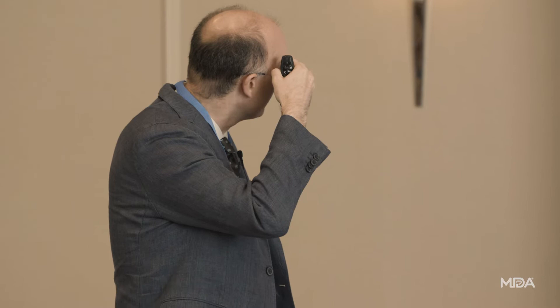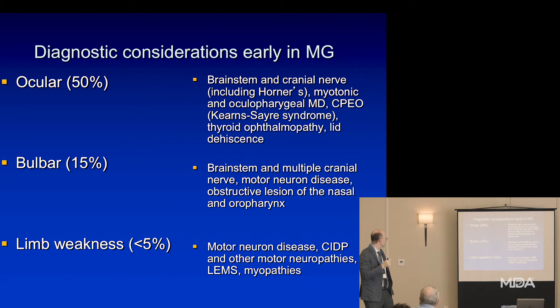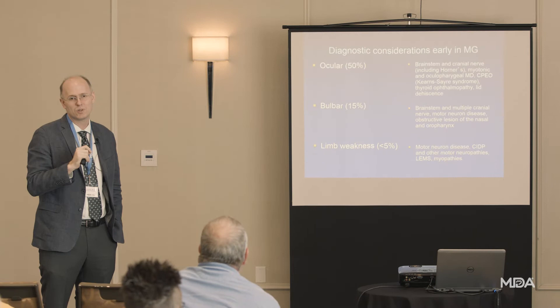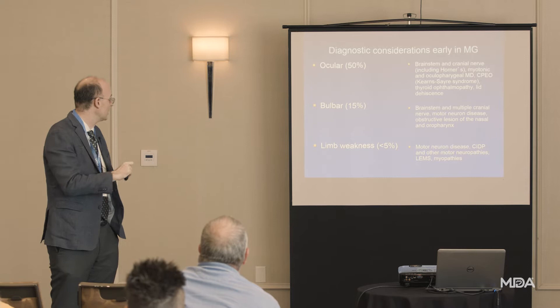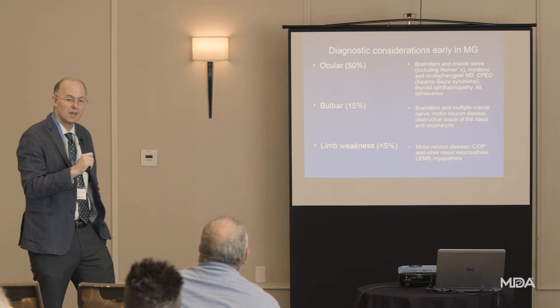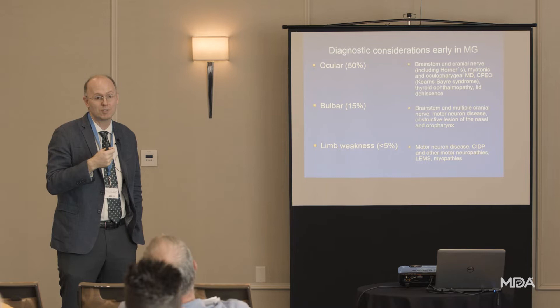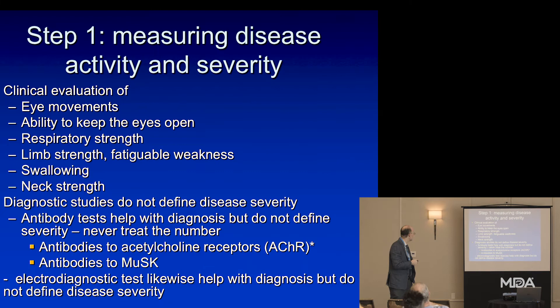Obviously many different conditions could look like myasthenia. Many other diseases can cause weakness in the eyes or misalignment of the eyes, and the differential for limb weakness is quite large — many diseases of nerve or muscle could look a little like myasthenia. Fatigue alone could have thousands of causes, so it often requires additional symptoms to arrive at the right diagnosis. If you go to your doctor saying you feel tired and weak, there's a thousand things that could cause that, and it may take time before a rare disease like myasthenia gravis can be definitively diagnosed.